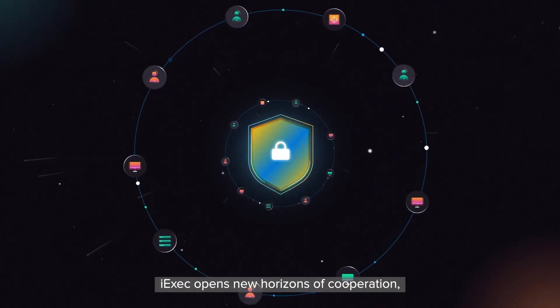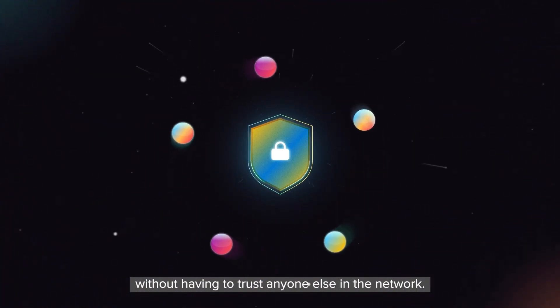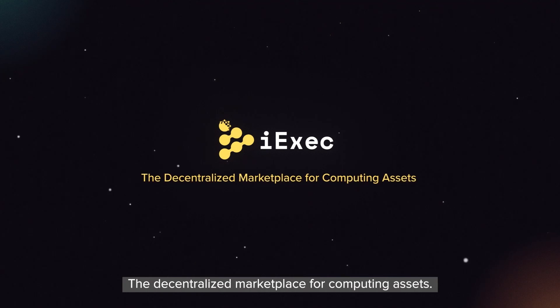iExec opens new horizons of cooperation where anyone can benefit from computing assets without having to trust anyone else in the network. Join a new paradigm of shared innovation with iExec, the decentralized marketplace for computing assets.